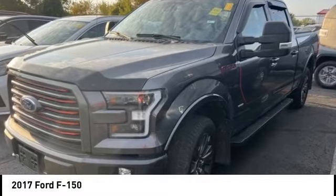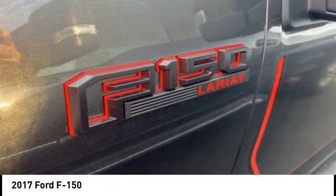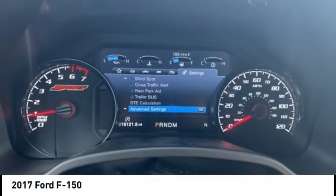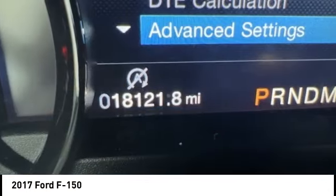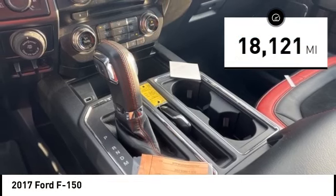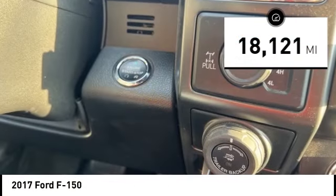You are going to love the 2017 F-150. A Ford F-150 knows how to handle any situation. It's built to follow orders, no whining. This vehicle has less than 20,000 miles. Here are some of this vehicle's great options.